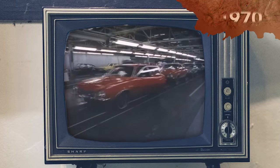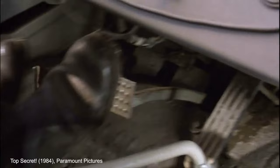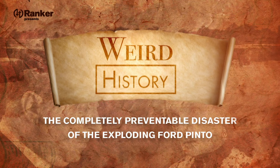In 1970, the Ford Motor Company unveiled their first ever subcompact sedan, the Pinto. Consumers loved the Pinto. There was just one small problem — even the tiniest of fender benders could ignite the car into a fiery blaze. Buckle up, because today we are exploring the weird history of the completely preventable disaster of the exploding Ford Pinto.